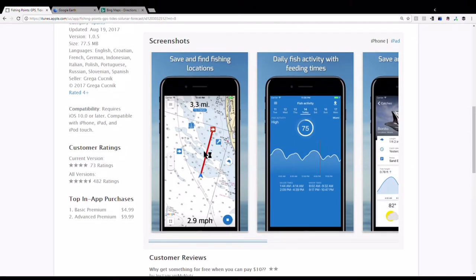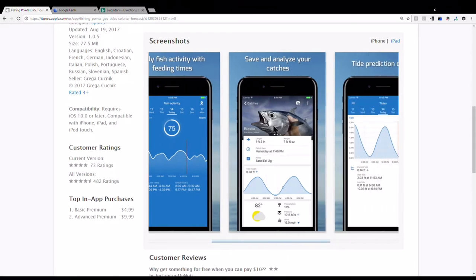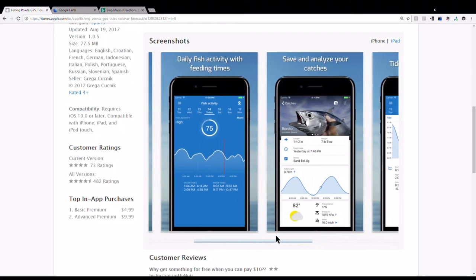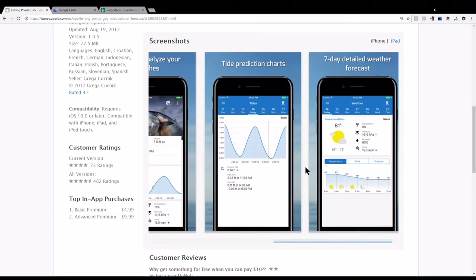One of the cool things with this app is you can track your GPS and where you were trolling. It also shows your history of what you caught and where if you log it — it's kind of a logbook of conditions. I haven't had much need for that because I haven't been catching many fish, but what I am using it for is the predictive stuff — fish activity and feeding times. Here you can see that on this day fish activity is going to be high, and these are the times you should be out there because that's when feeding times are.